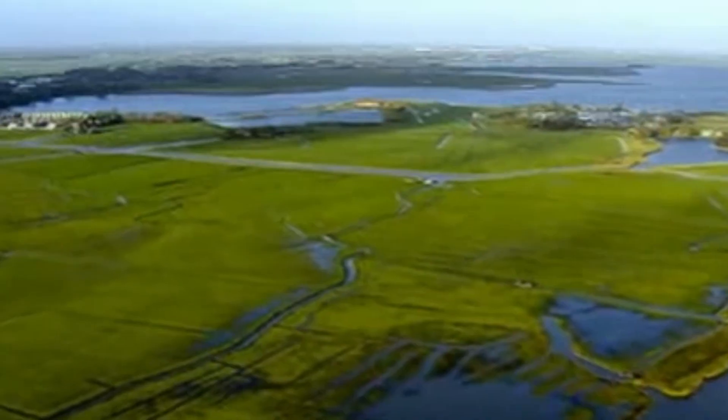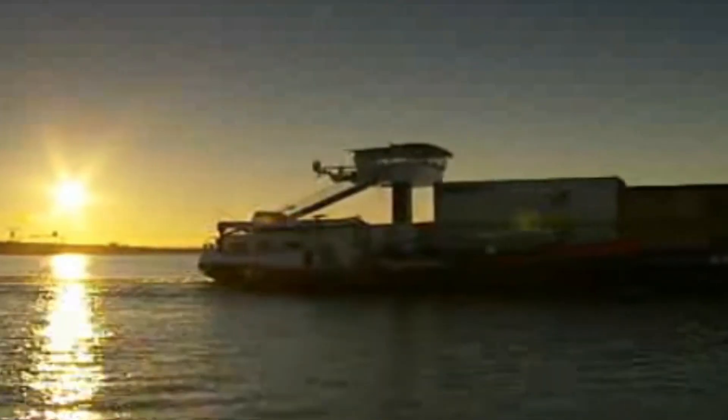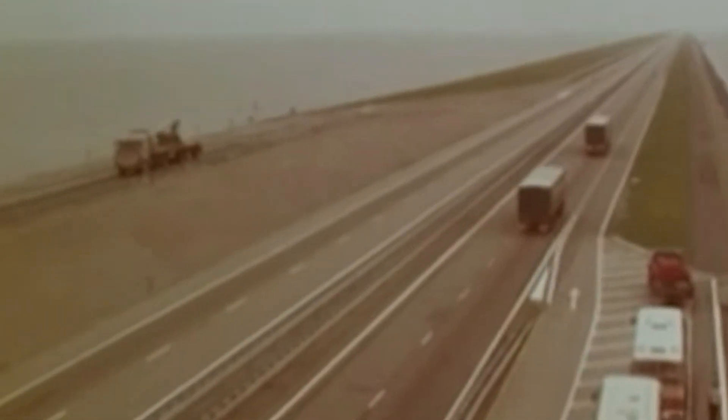The original Delta Works, built after the catastrophic 1953 North Sea Flood, saved countless lives and became a global example of large-scale flood protection. These structures, including massive dams and storm surge barriers, kept the country safe for decades, but rising sea levels and climate change now demand a new level of protection.